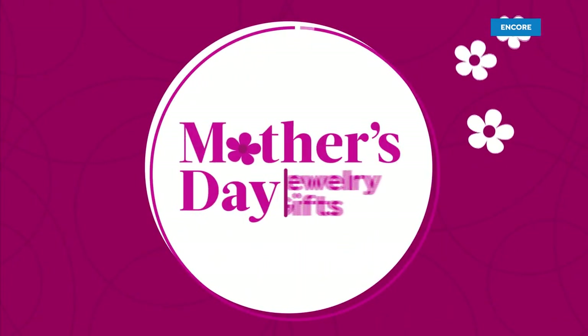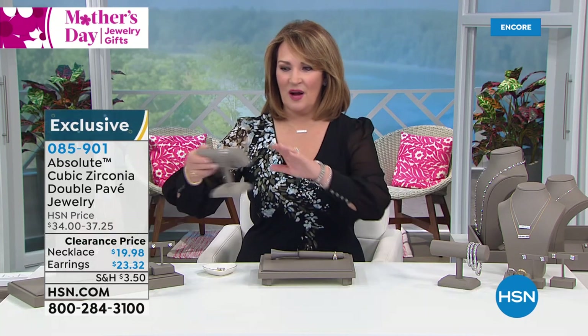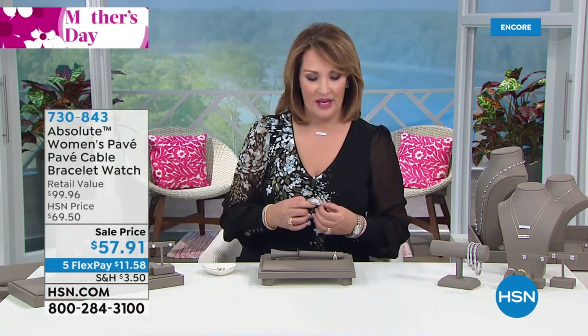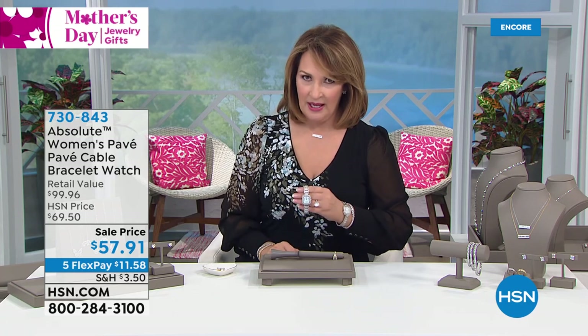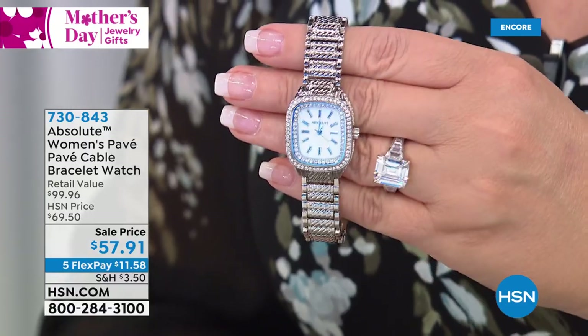Coming up next — let me show you this watch because this is gorgeous. I love this watch; I wear a very similar watch like this all the time and I will tell you it is one that I just get more wear out of because I love how comfortable and beautiful it is.